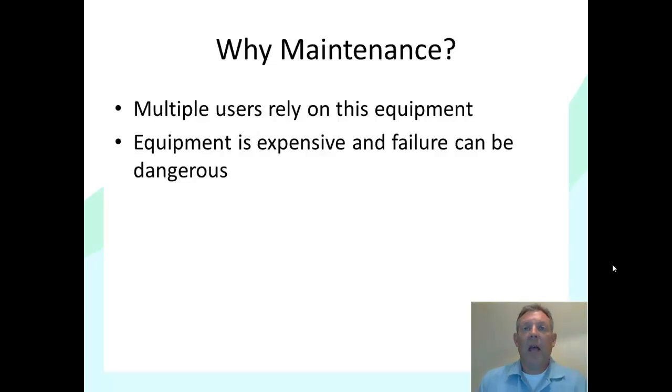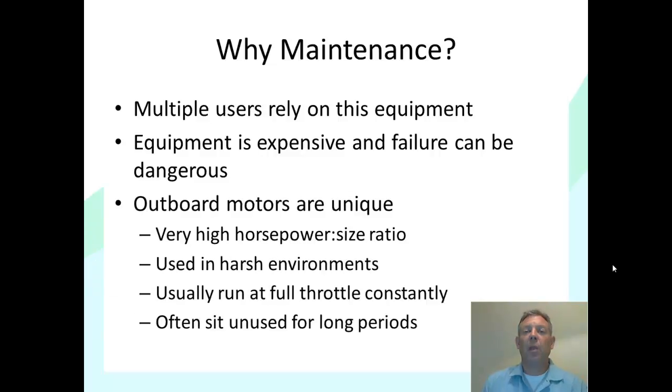The equipment is expensive, so we need to take care of it. Also, if the equipment fails, that could be dangerous. For example, if a motor quits when you're in the middle of Kentucky Lake, that has the potential to be dangerous — another good reason to stay on top of the maintenance. Finally, outboard motors and other small motors are unique: they have very high horsepower-to-size ratios. They get a lot of horsepower out of a small size, but to do that they have to be engineered very precisely, so they have lower tolerances, and consequently maintenance is much more important.